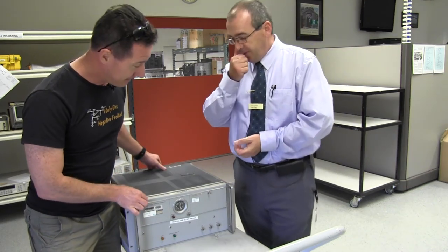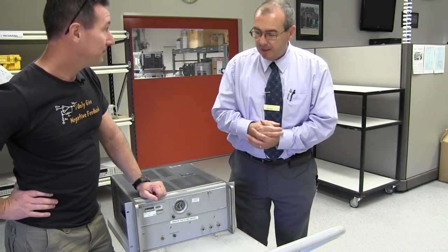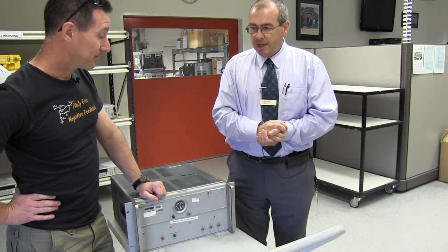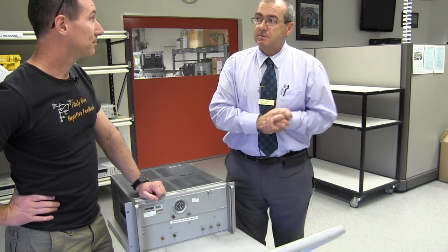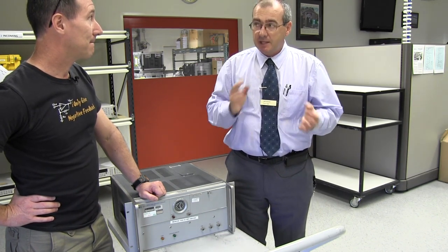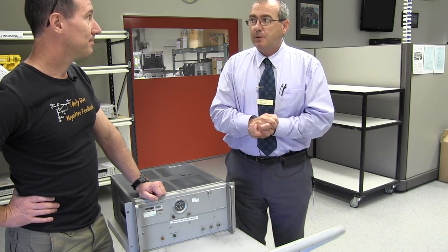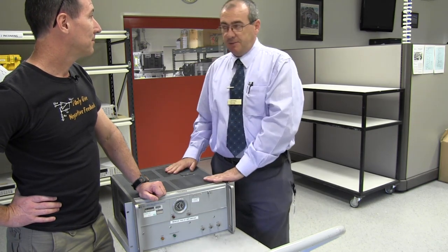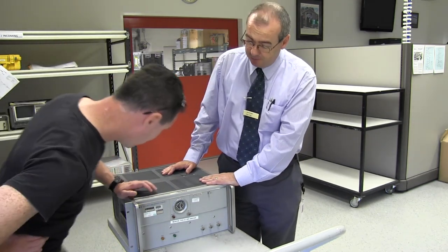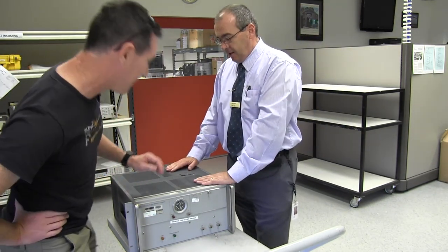Yeah, a brief history of Agilent time. Agilent Technologies stopped making atomic clocks about 10 years ago and sold that division off to another company. Our in-house standards here, the 5071s, have been in operation here at different sites since about 1994. Prior to that, we ran off this atomic clock, which is a 5061A cesium beam frequency standard.